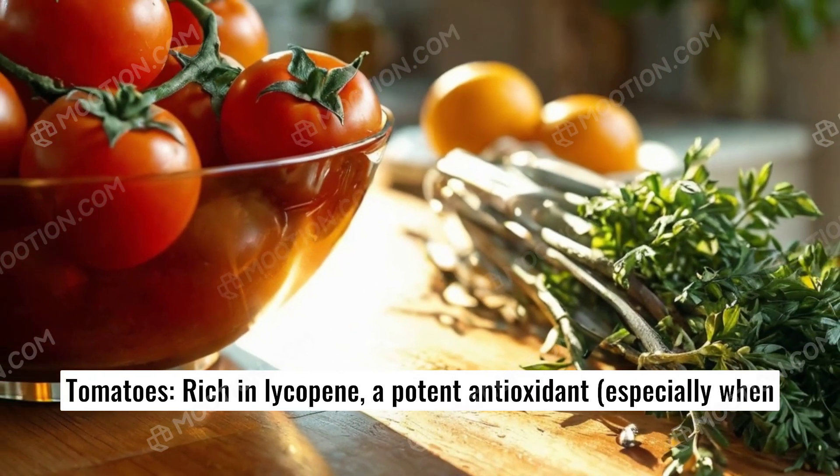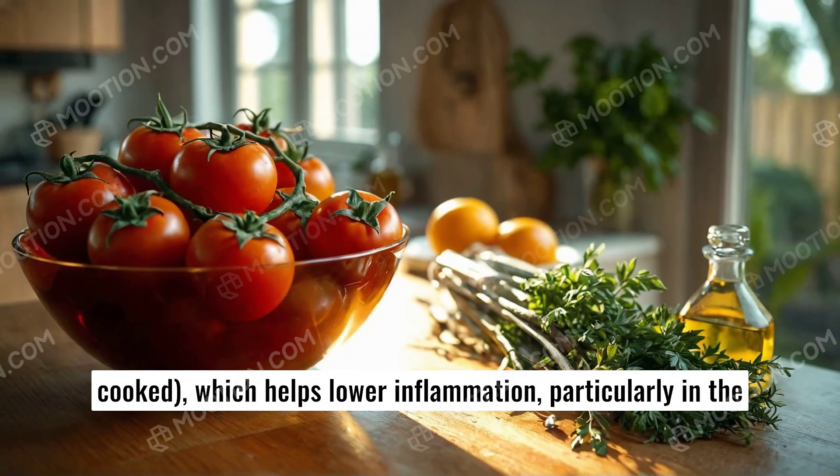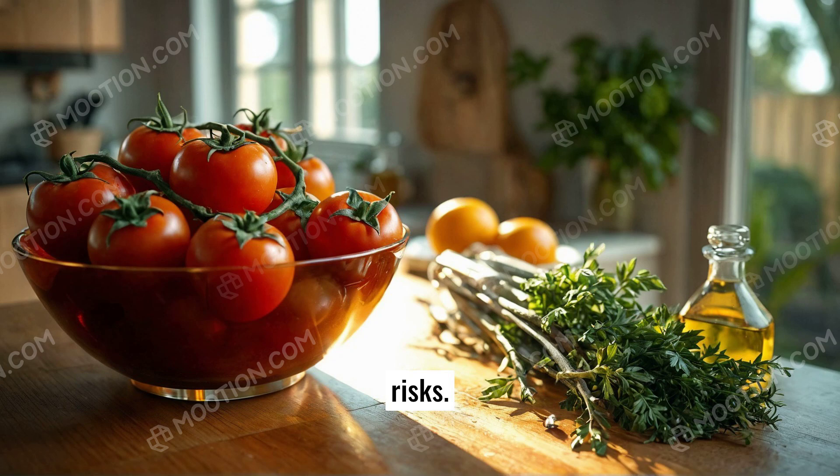Tomatoes. Rich in lycopene, a potent antioxidant especially when cooked, which helps lower inflammation, particularly in the lungs, and is associated with reduced cancer and heart disease risks.